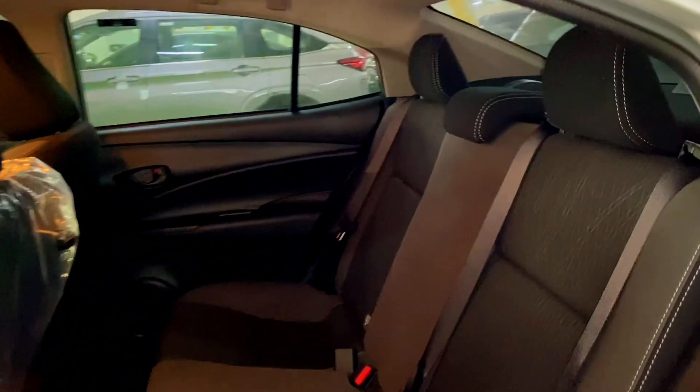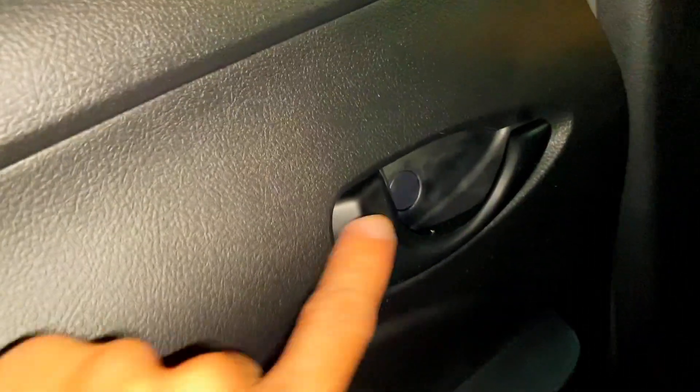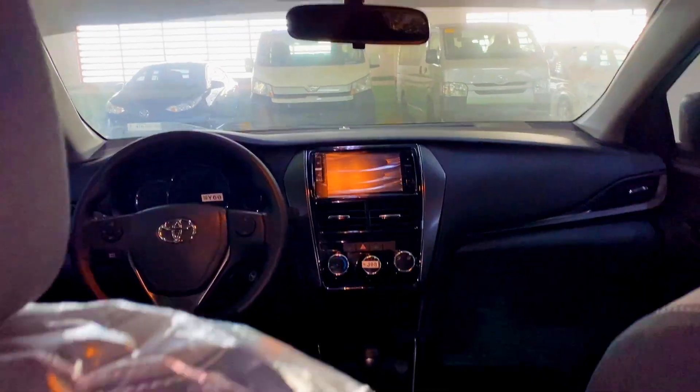The Vios XLE is equipped with black and gray fabric seats with headrests for all passengers. Here's the legroom — I'm five-seven feet tall for your reference. We also have power door locks and power windows control.